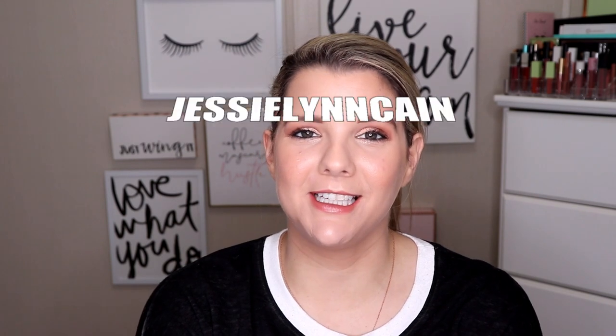And this Iconic London Lip Plumping Gloss — I'm not going to say the shade on my channel. And yes, that is everything that is going to be in the giveaway. I am super excited. I hope you're excited. The rules are simple. You have to be following me on my Instagram, Jesselynn Cain.